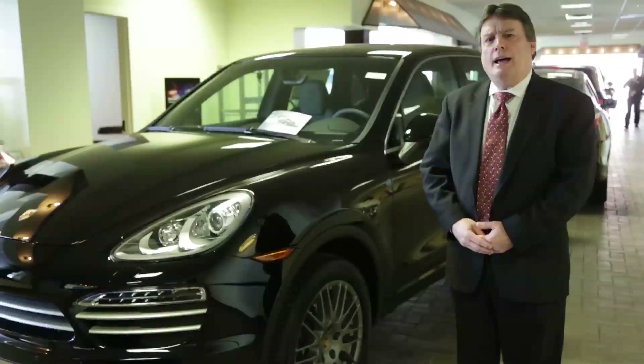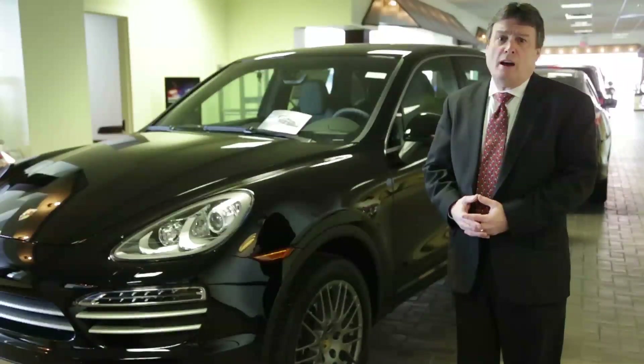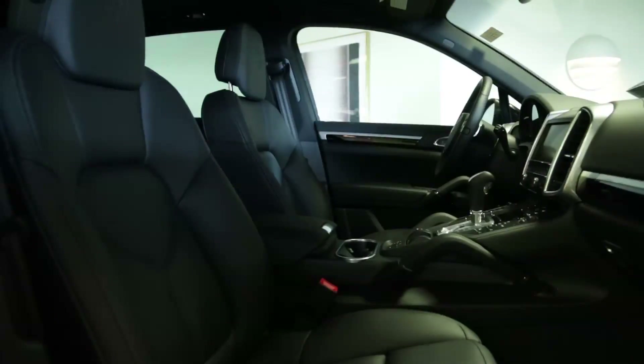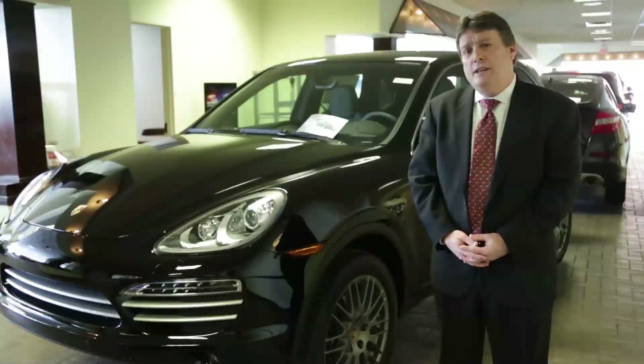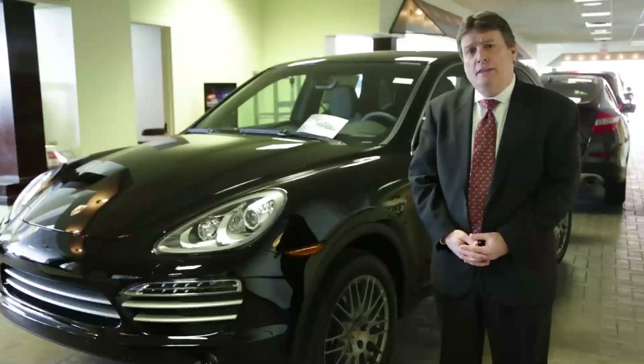The standard features on the Platinum Edition Cayenne include navigation, the Bose surround sound system with 14 speakers and 595 watts per channel, 19-inch wheels, park assist, heated seats, and sunroof. The Platinum Edition Cayenne comes in two models: the V6 naturally aspirated 300-horsepower Petro Edition, and the Diesel Edition with 240 horsepower and 406 pounds of torque.